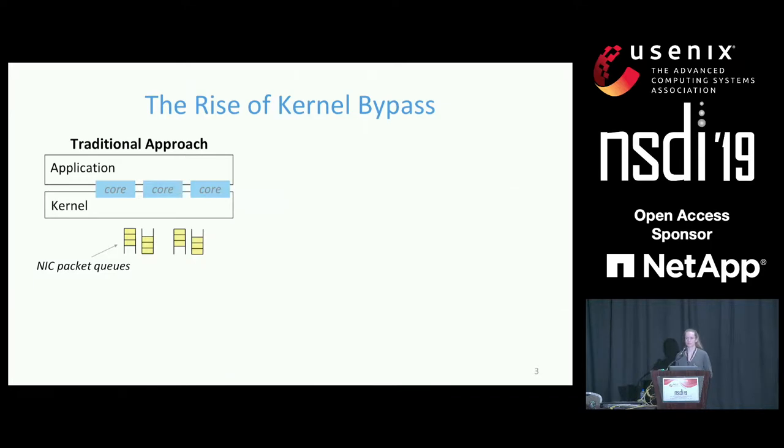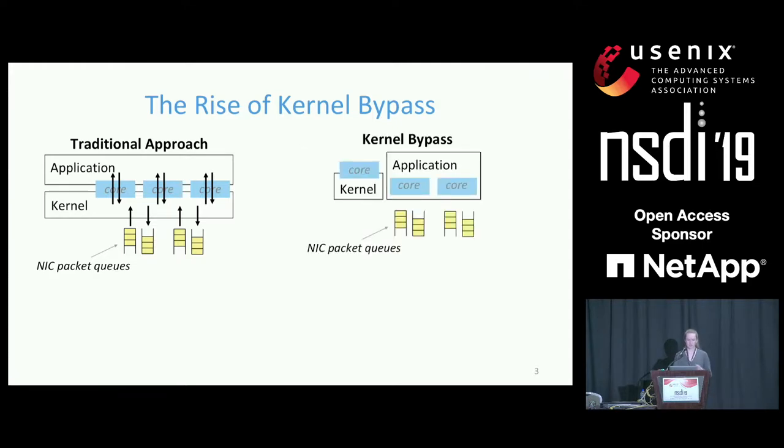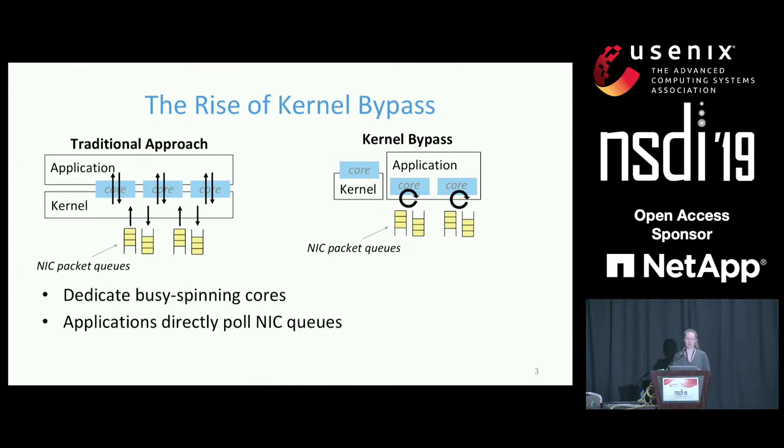As a result, people are increasingly turning to kernel bypass network stacks to achieve high network performance. Traditionally, cores would be shared by the application and the kernel, and in order to send or receive a packet, an application would make a system call and the kernel would interface with the networking hardware. With kernel bypass, applications circumvent the kernel. We dedicate some number of cores to running only this application, and each core busy-spins, directly polling the NIC hardware to send and receive packets, enabling much higher throughput and lower latency.